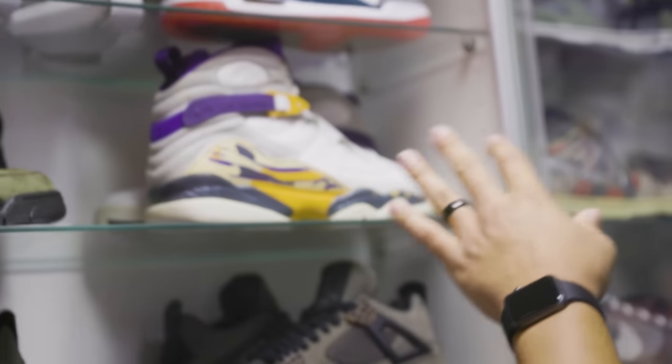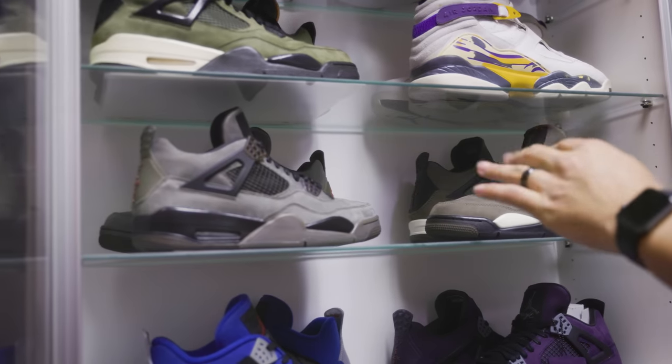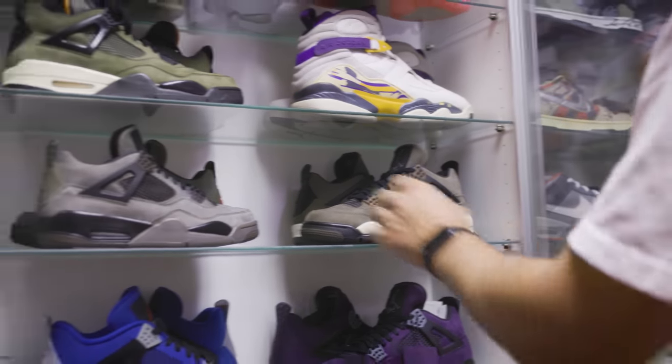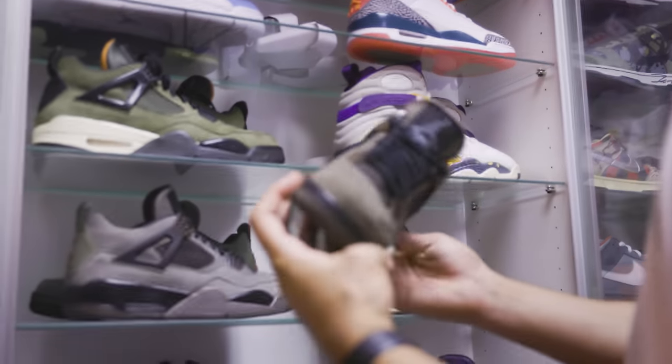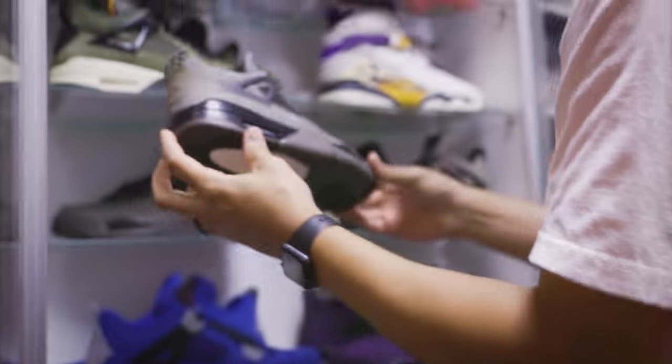This is the Kobe 8 that Kobe wore, signed by Kobe - crazy crazy shoe. That already speaks enough for itself right there. Now we got the two different versions of the brown Travis Scott fours - I think there's four different versions total. So these are just two different versions: you got the tan midsole with the red Nike Air on the back. Everybody loves the Travis Scott four so this is definitely a nice sneaker.